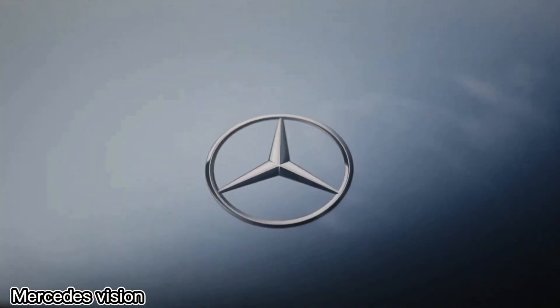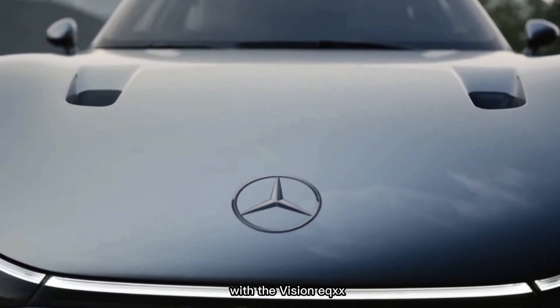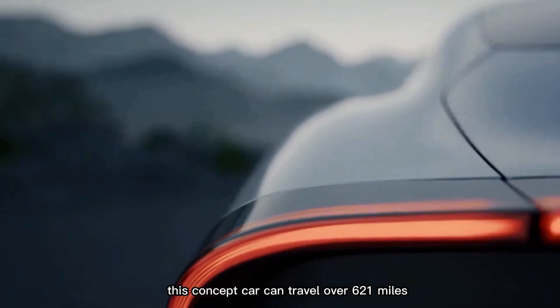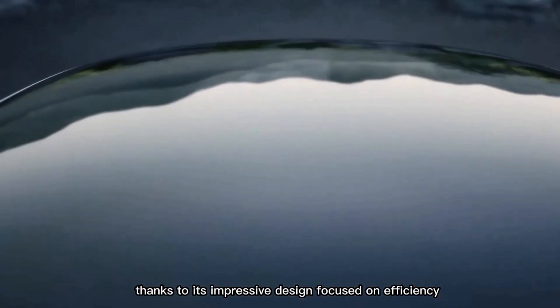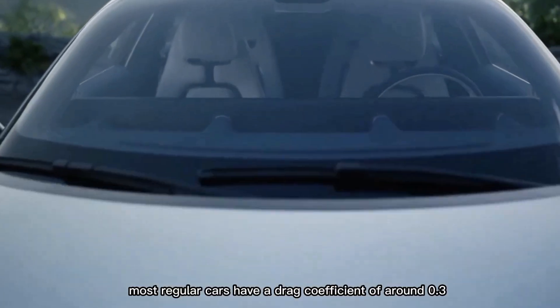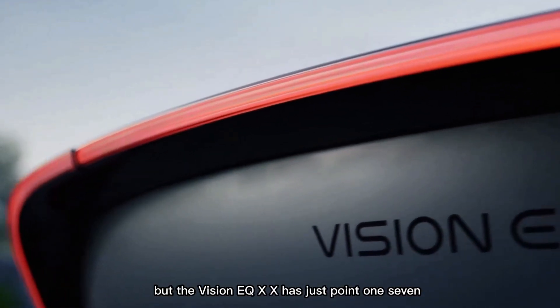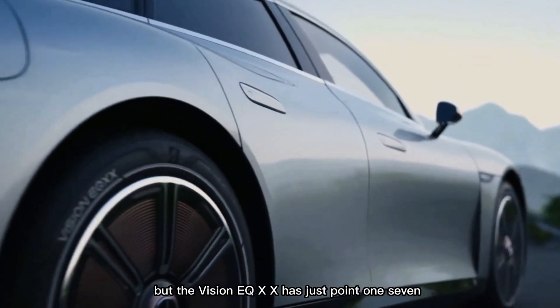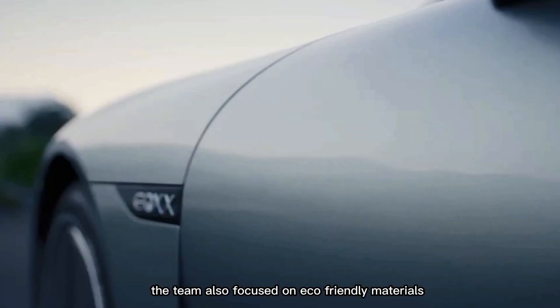In Germany, Mercedes-Benz is pushing the limits of electric car technology with the Vision EQXX. This concept car can travel over 621 miles on a single charge, thanks to its impressive efficiency-focused design. For comparison, most regular cars have a drag coefficient of around 0.3, but the Vision EQXX has just 0.17, making it much more aerodynamic. The team also focused on eco-friendly materials.